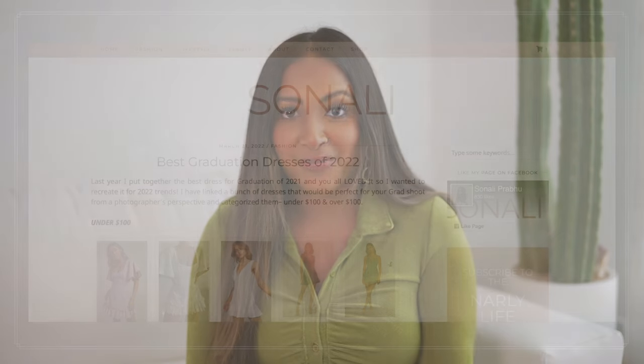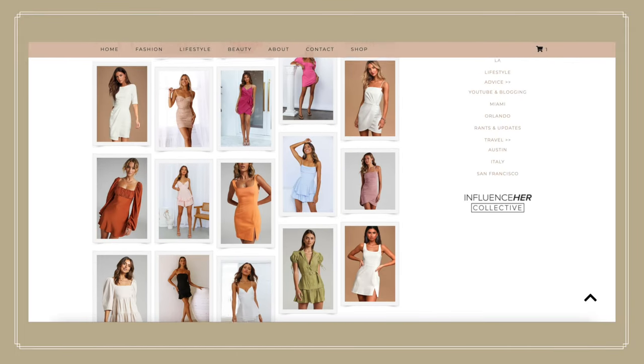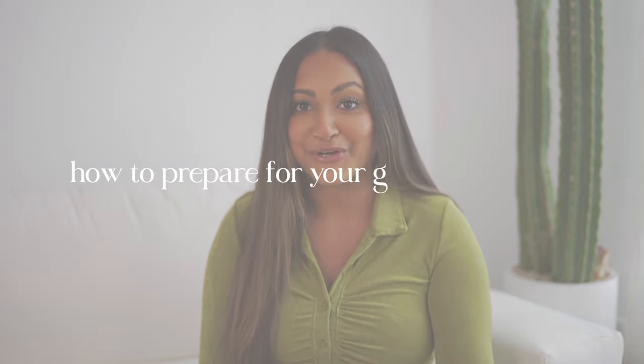Just like last year, I'm going to create a blog post with a ton more dresses than I'm talking about in this video. It's going to be all nice and visually laid out so you can shop directly from there — under $100 and over $100 so there is a price point for everyone. I'll link the blog post below, but let's get into it and start by talking about how to prepare for your graduation shoot.